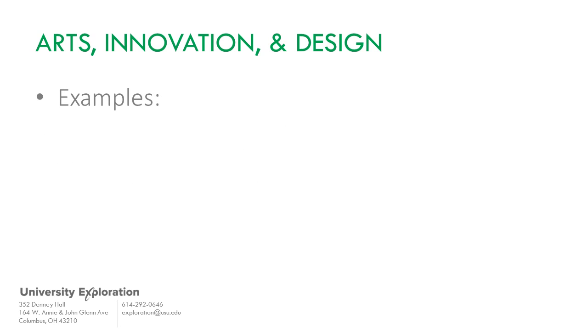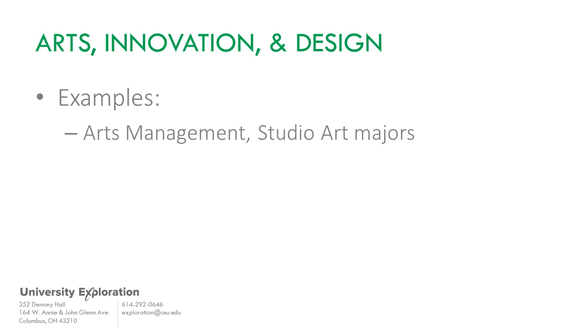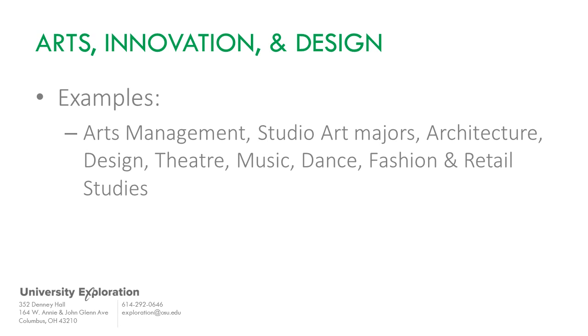Arts, Innovation, and Design includes majors such as arts management, studio art disciplines, architecture, design, theater, music, dance, and fashion and retail studies.